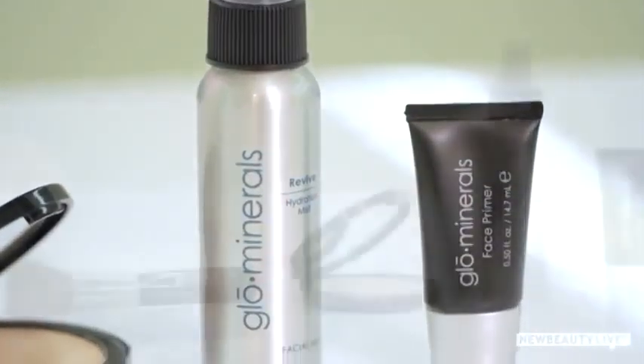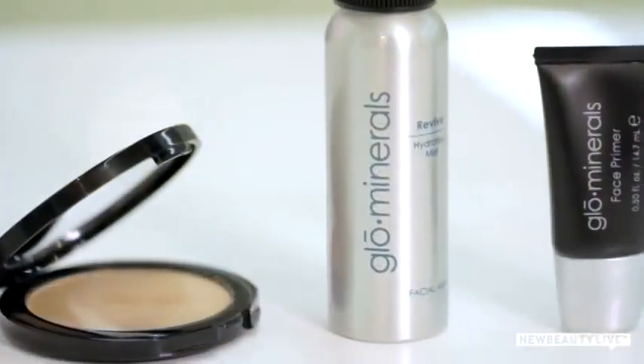Their makeup contains an antioxidant blend of vitamins A, C, E, and green tea extract to soothe and protect your skin, along with broad spectrum UV protection to shield your skin from sun damage and the daily elements.